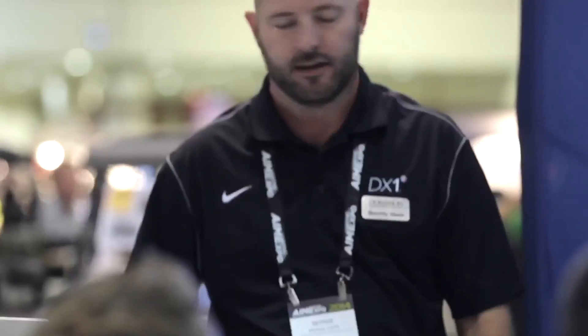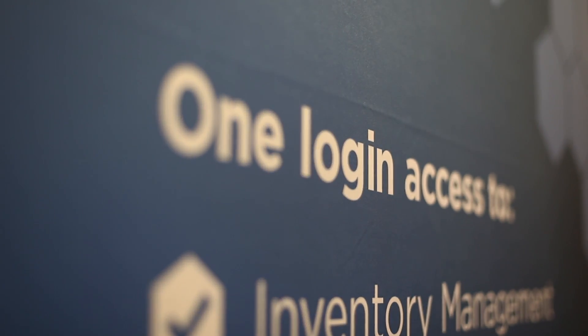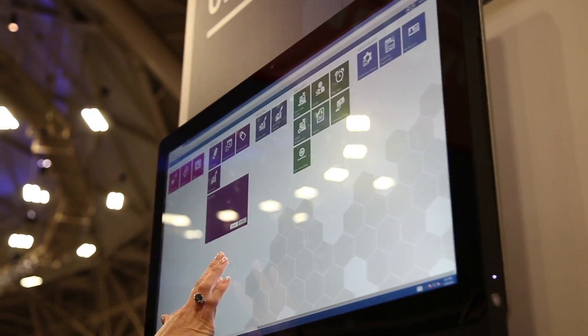DX1 gives them an advantage in two ways. The first way is the data. We have the ability to keep that data uniform — everything is spelled the same all the time. Also, what it does is it gives them the ability to put it in once. That single application, that single point of entry, getting it to show up on the website, and then of course coming off when they sell it, is a huge advantage. They're getting it out there more efficiently and quicker, and they're beating their competition to the punch.